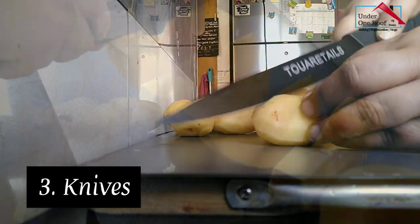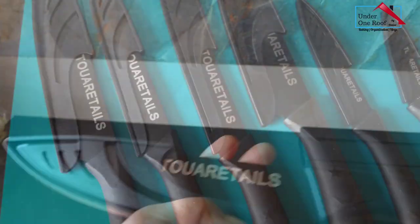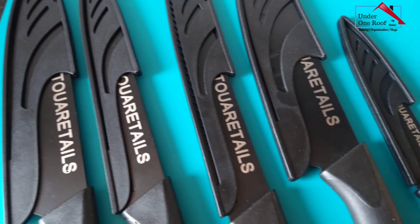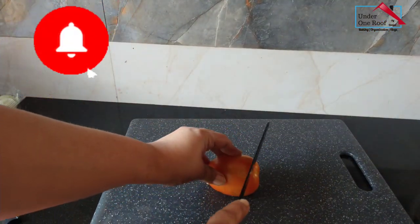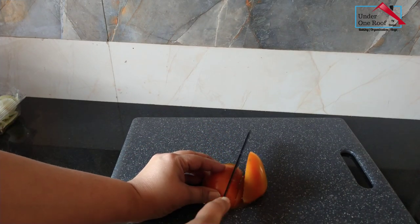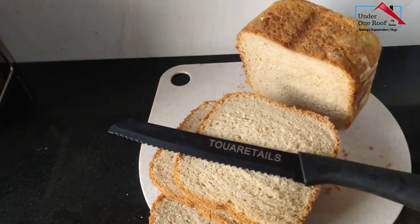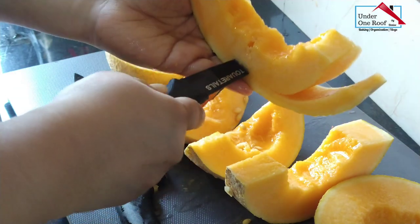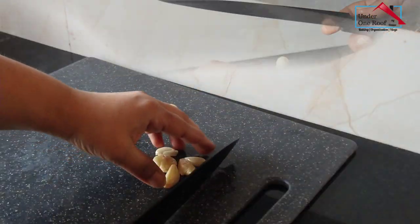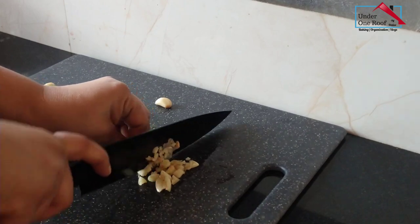Knives are a must in every kitchen. Good quality knives make cutting so much easier. This is a set of knives that I bought from the brand Tua Retails. It has six knives and six covers, each with a different purpose. Like these serrated knives that cut tomatoes and bread with ease. Paring knives are great for smaller delicate jobs when a big knife just doesn't cut it. If you want to buy just one good knife, I would definitely recommend a chef's knife — you will use it for 90% of your food prep, for example cutting and chopping garlic, coriander, and watermelon.